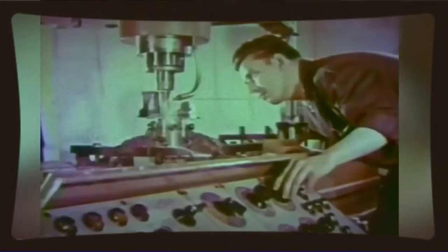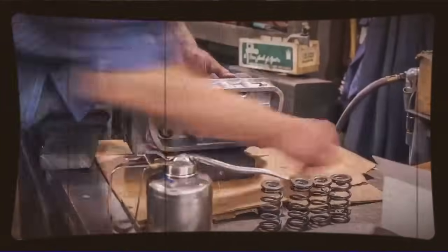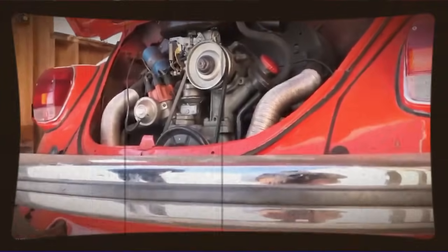So let's set the scene. We're talking about the Volkswagen air-cooled flat-4 engine, that iconic power plant that powered millions of Beetles, buses, and Karmann Ghias over decades of production. When most people think of these engines, they think reliable, economical, maybe a bit underpowered. The standard Beetle came with about 40hp in its early days, eventually working its way up to about 60hp in the later models — not exactly setting the world on fire.